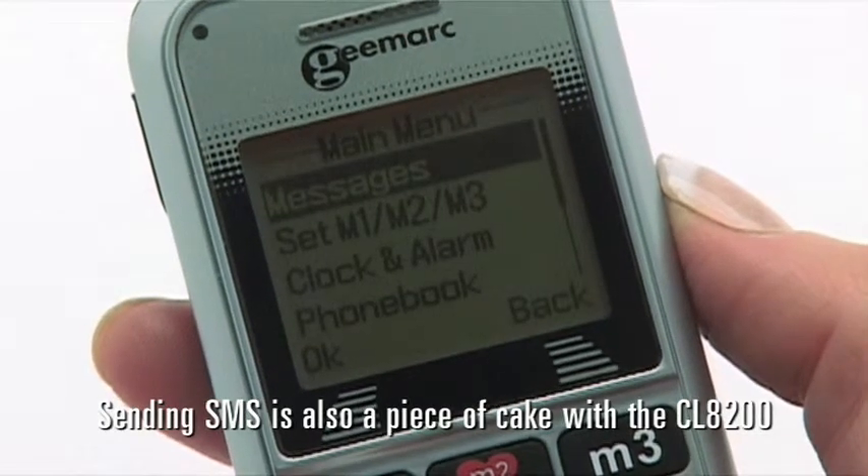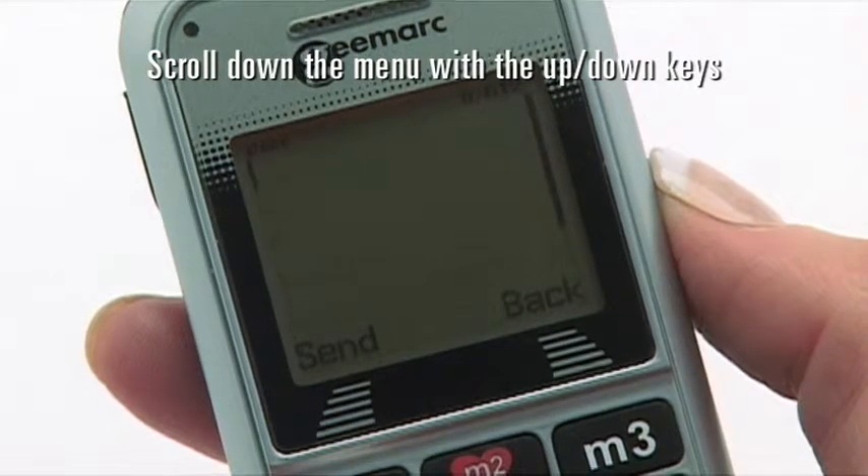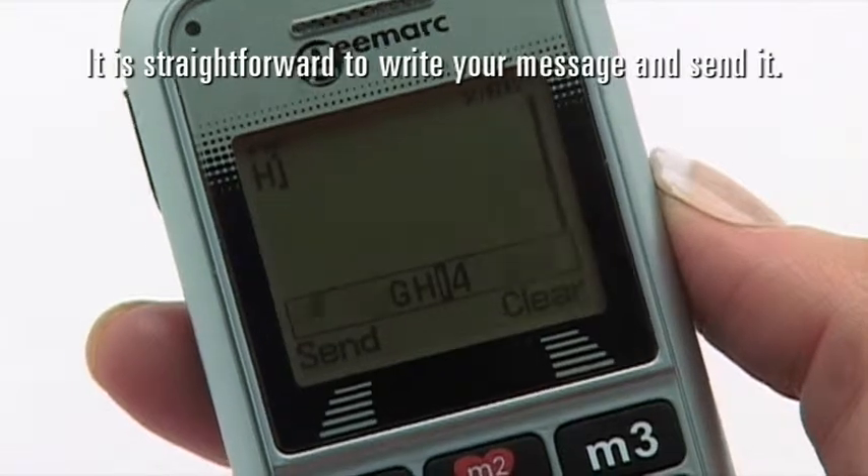Sending SMS is also a piece of cake with the CL8200. Scroll down the menu with the up-down keys, and once you get to messages, it is straightforward to write your message and send it.